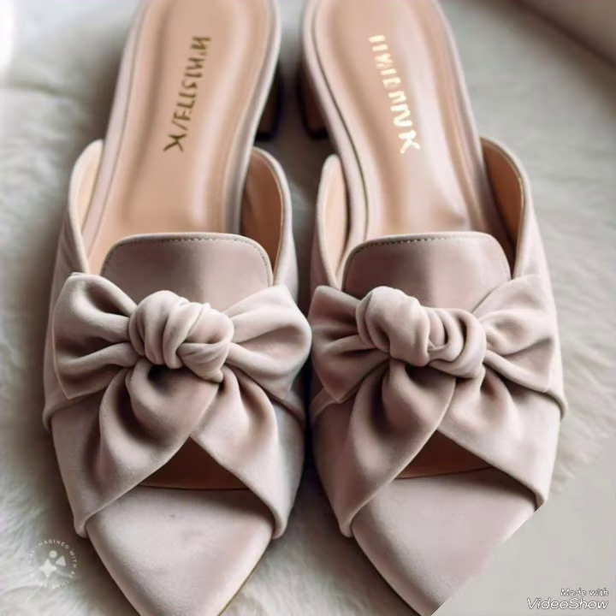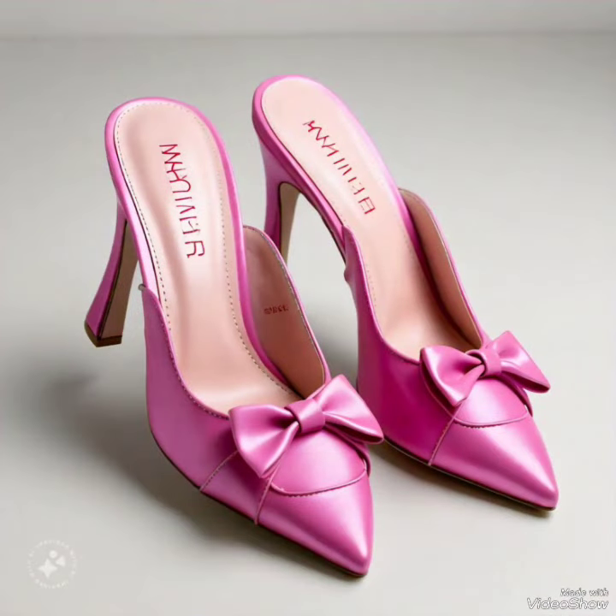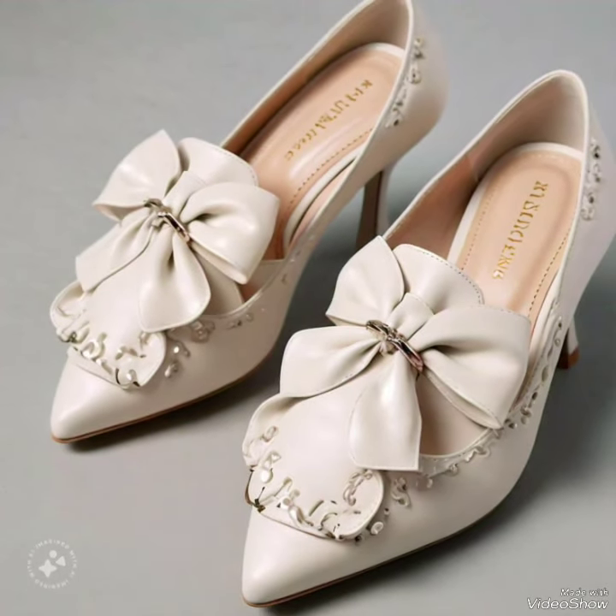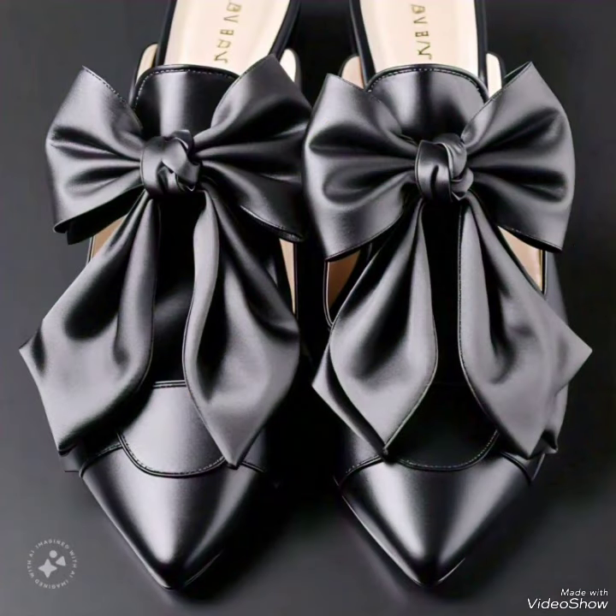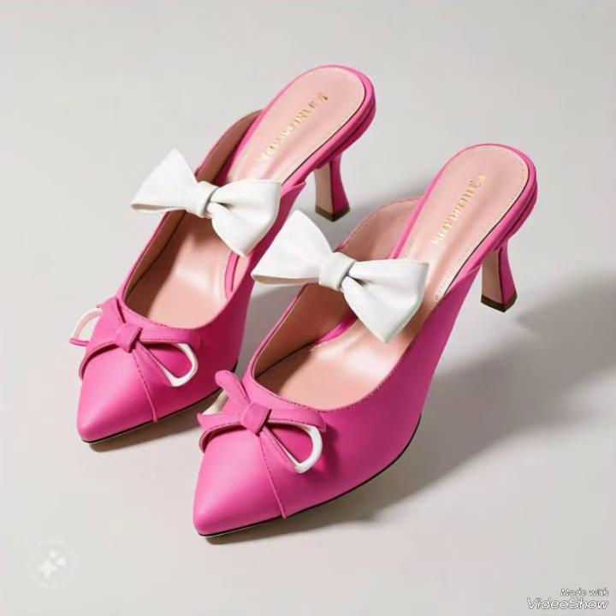Hello my dear friends, welcome back to my YouTube channel. How are you all? I hope you all are fine and doing great. Today in this video I bring some latest collection of some unique footwear collection or ideas for my viewers to make their looks more appealing and inspiring for others.